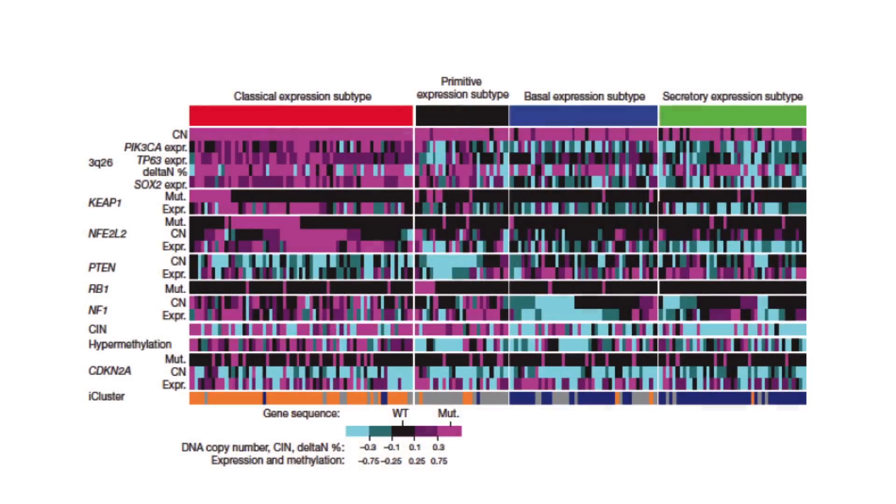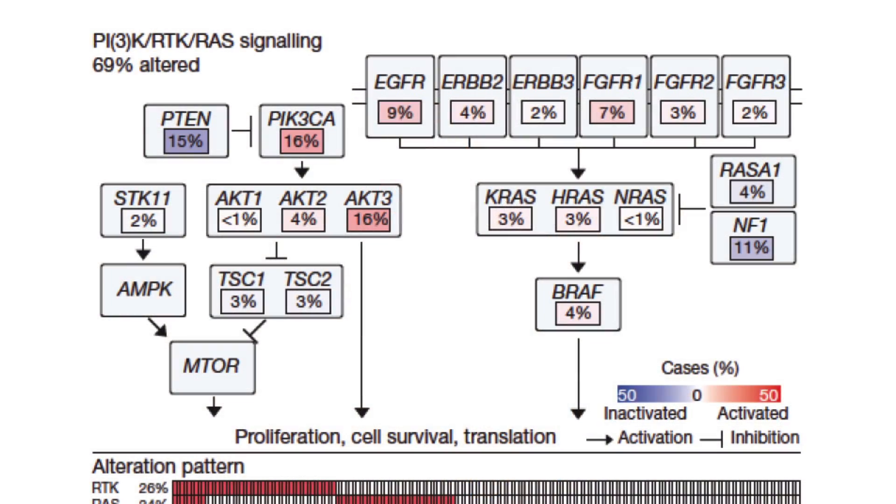SOX2 and P63 downregulate the notch pathway, which is another stem cell pathway, so there may be some stem cell biology here. They did a similar RNA analysis of squamous tumors and found four subgroups. The most common is the classical subgroup with SOX2 mutation, oxidative metabolism mutations, and PTEN mutation, which upregulates the PI3-kinase pathway. We don't have very good PI3-kinase inhibitors even though this pathway is very important in squamous cell tumors. There are some FGF receptor targeted therapies, but only for a small number of tumors. Notably, RAS is usually not mutated in squamous tumors — if a tumor has a KRAS mutation, it's almost always an adenocarcinoma.